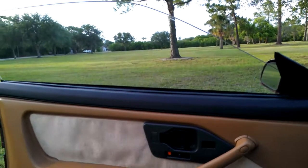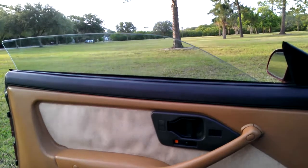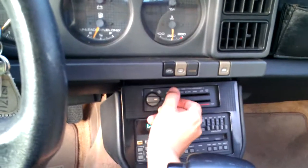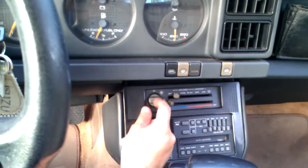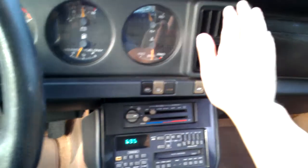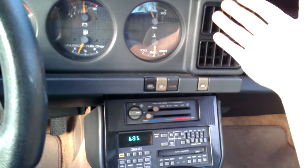There you see, it comes on. Cold air. Cold air — optional air.